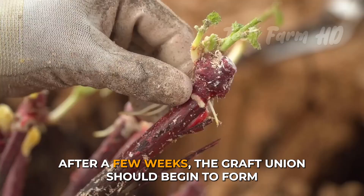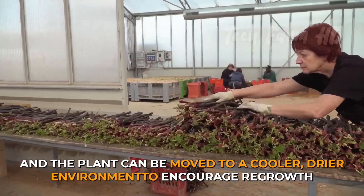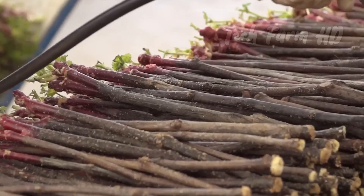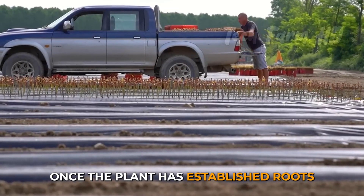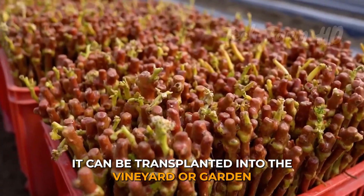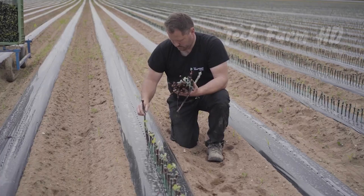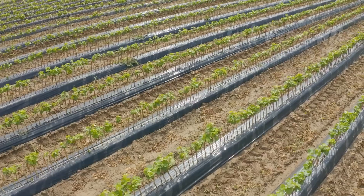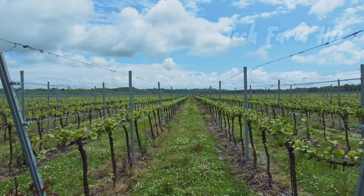After a few weeks, the graft union should begin to form, and the plant can be moved to a cooler, drier environment to encourage root growth. Once the plant has established roots, it can be transplanted into the vineyard or garden. Care should be taken to protect the graft union from damage during transplanting and to provide adequate support for the new plant.